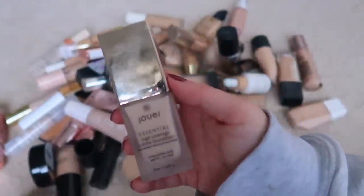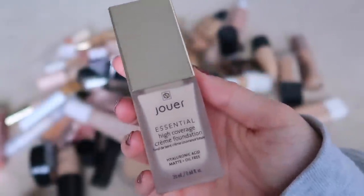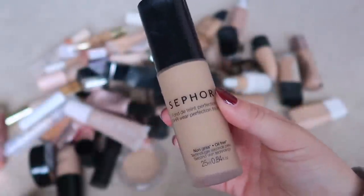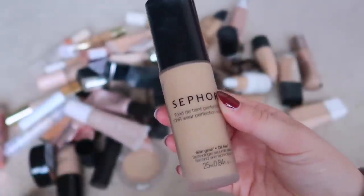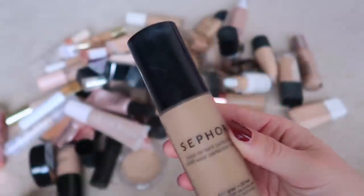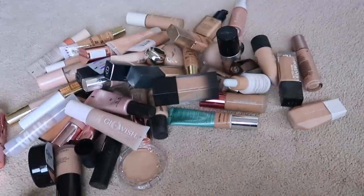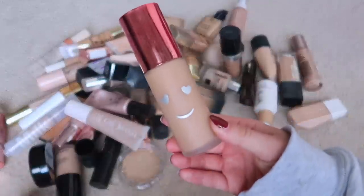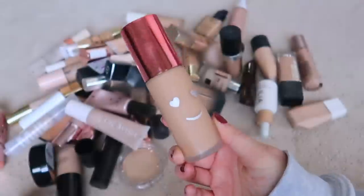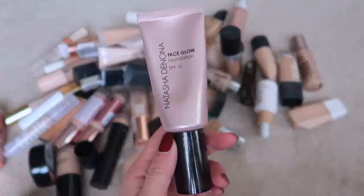The Jouer Essential High Coverage Foundation — it's way too thick and not my color at all, so giving that away. The Sephora Long 10-Hour Wear Foundation — keeping for reference even though it's not my favorite. Getting rid of this Benefit Hello Happy Flawless Brightening Foundation because I reviewed it in my first year on YouTube and it's just old. Keeping the Natasha Denona Face Glow Foundation for reference.